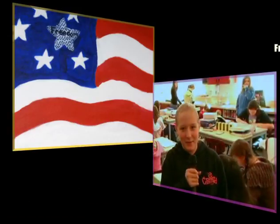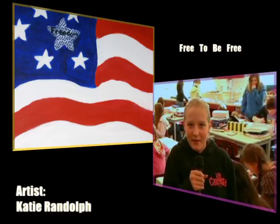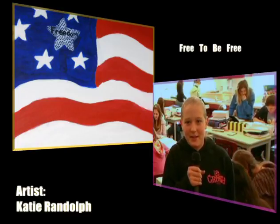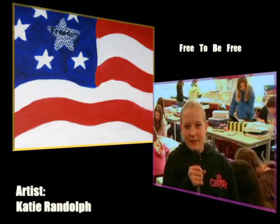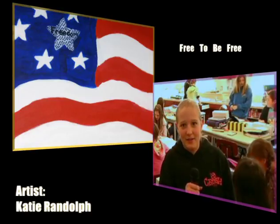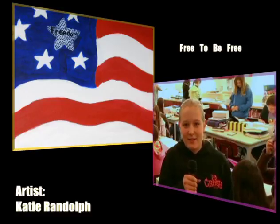I did the 'Free to Be Free' painting. When we were driving home after Connie announced it, I saw an American flag flying by my house — our neighbor was doing it — and it just was really pretty and I wanted to paint it.